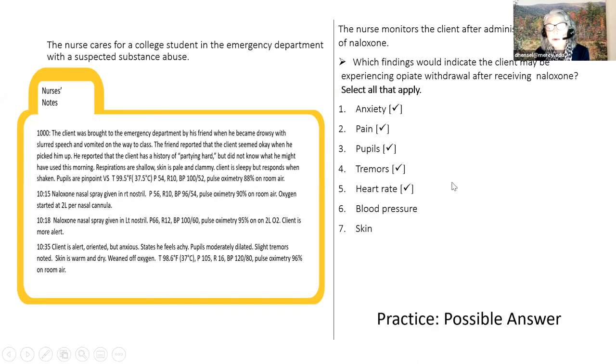My example was: 'The nurse monitors the client after two doses of naloxone. Which findings would indicate the client may be experiencing opiate withdrawal after naloxone? Select all that apply.' But 'what should the nurse do next' would also be a really good question. You might also ask 'what condition may the client now be experiencing'—that could be measuring the third step of the clinical judgment model, prioritizing hypotheses.